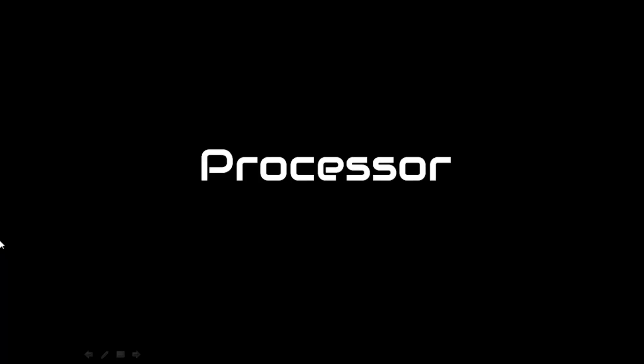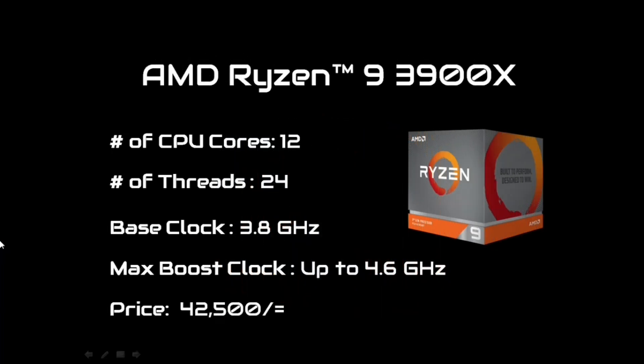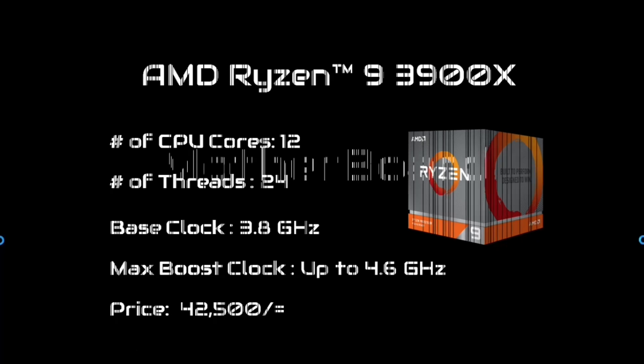For this video, the first question is: which devices are used? The processor used is AMD Ryzen — specifically the Ryzen 3900X model. This processor has 12 cores and 24 threads. The base clock is 3.8GHz and the maximum boost clock speed is up to 4.6GHz.